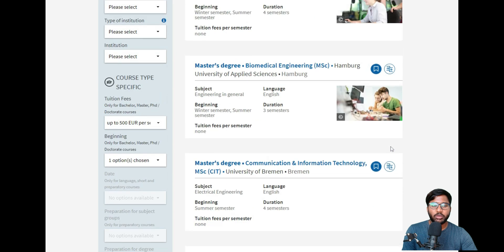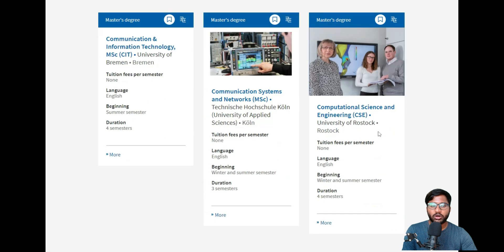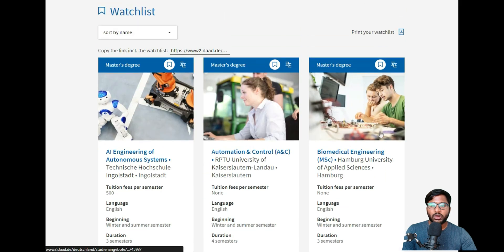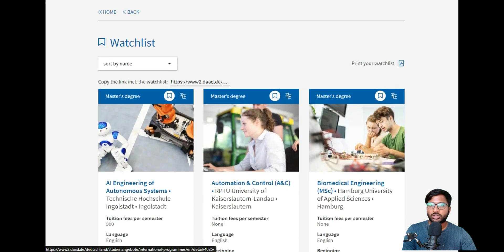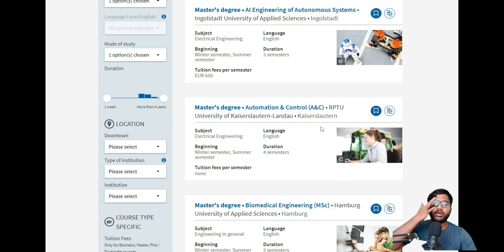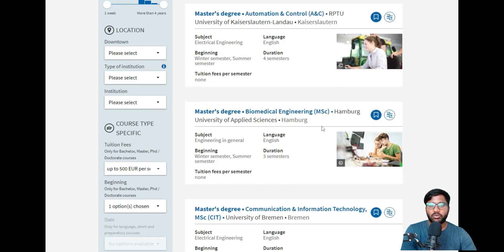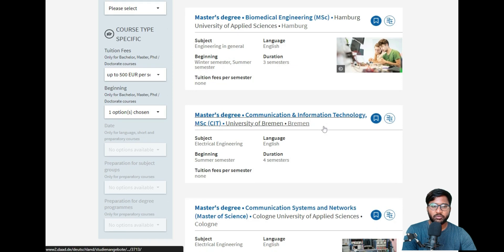We have already bookmarked six courses, and we have made videos for all six colleges. You can check how we covered each one. We are also preparing an Excel sheet that will be shared with everyone on the channel as a blog download, which is specifically for summer semester colleges.